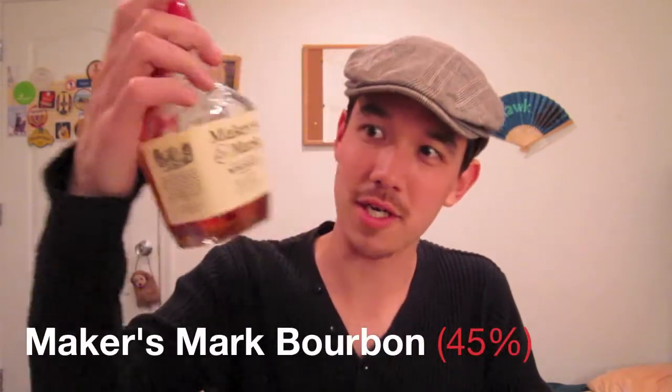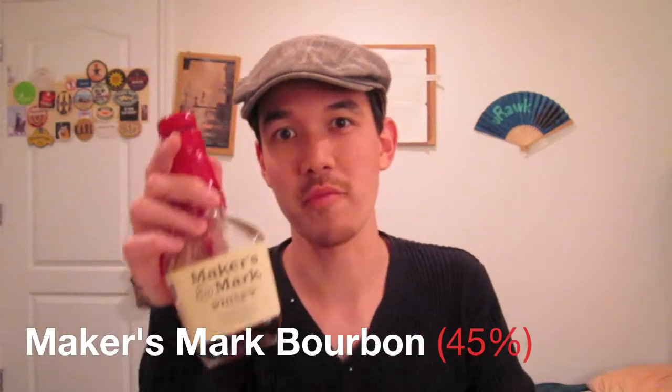Hey BeerTubers! Or should I say BourbonTubers? That's right. I'm going to be continuing on with some of the whiskey blogs that I'm doing. And so as you see in the title up here, I'm actually going to be blogging about the Maker's Mark. It's a bourbon, which is a type of American whiskey.